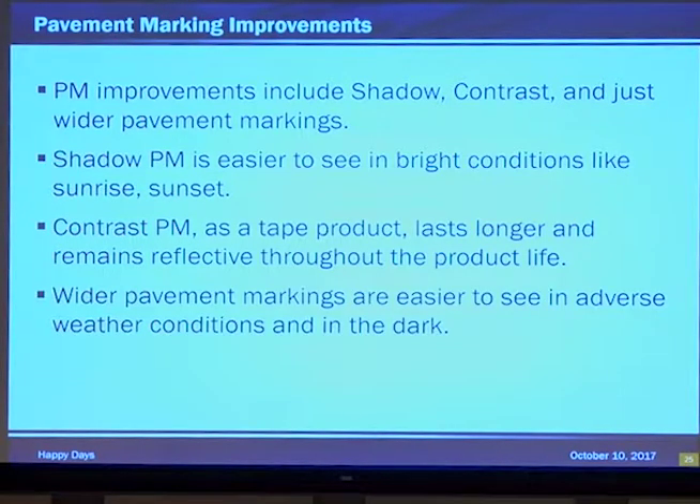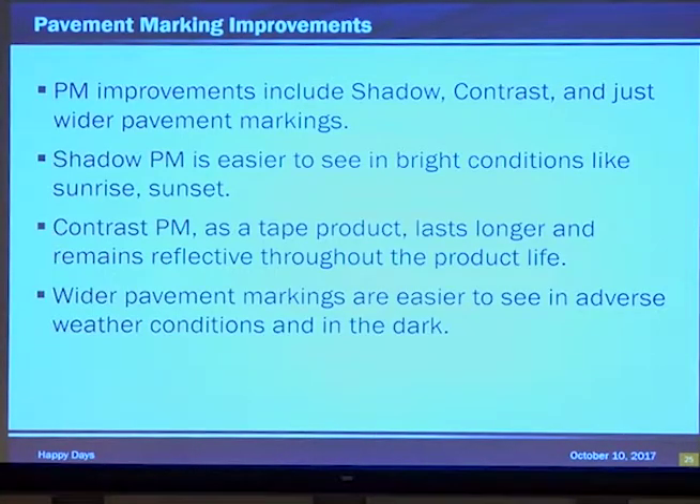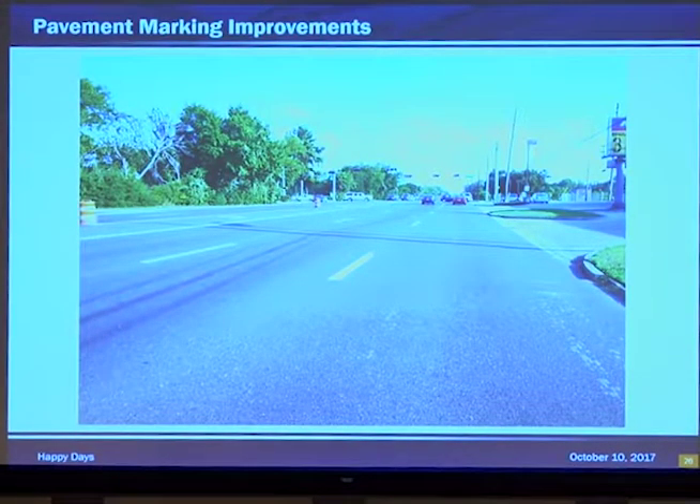Wider pavement marking lines are easier to see in adverse weather conditions and in the dark. Additionally, they're perceived to last longer — there's 50% more product so it'll wear longer and you'll be able to see it longer than just the four-inch. And there's a nice six-inch lane marking. It's beautiful. It's great. Shows up real well.